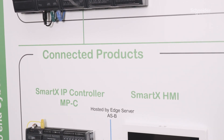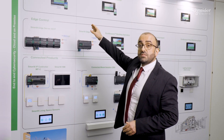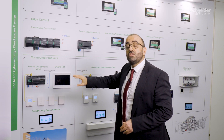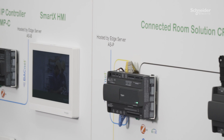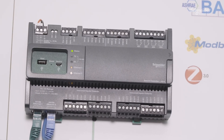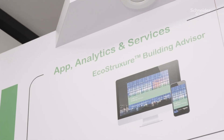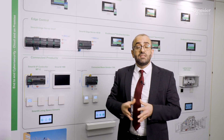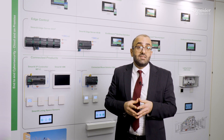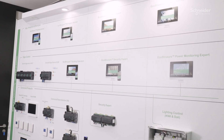As can be observed, it consists of three layers: the connected products, edge control, and apps, analytics and services. The connected products layer is where we have our field devices. The edge control layer hosts the automation servers for BMS, power monitoring and access control systems. The third layer showcases the cloud-based applications analytics platform that enables further insights such as workspace utilization and space optimization, energy optimization and efficiencies, and management operations.